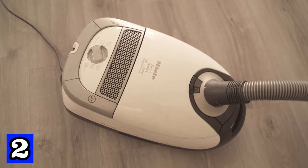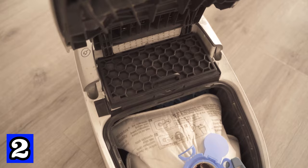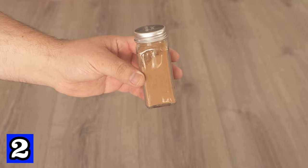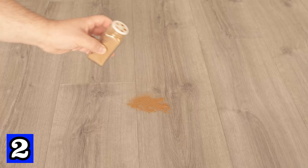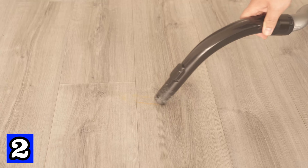This brings us to trick number 2. Another thing that often doesn't smell very pleasant is the Hoover, because you vacuum a lot with it and a lot of dirt naturally collects in it. You should always empty the bag in time and clean the inside of the Hoover. But to generally make the vacuum cleaner smell better, you can use cinnamon. Grab some powdered cinnamon and spread it on a hard floor. If you don't like cinnamon, you can also use washing powder, other spices, or cloves. Spread it on a hard floor and then vacuum it up with your Hoover so it gets into the dust bag and spreads all over the Hoover. The next time you use it, you'll notice it smells really nice and pleasant like cinnamon.